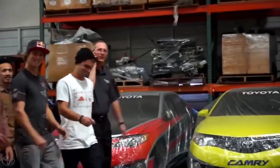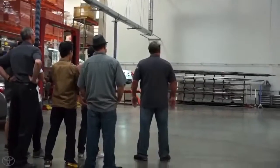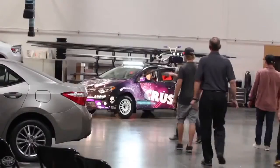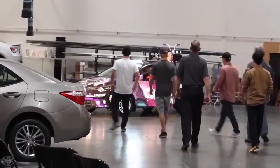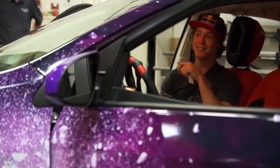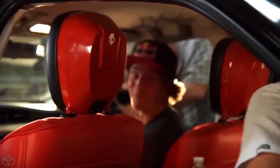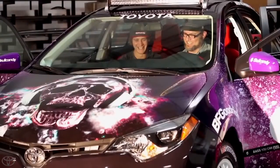A feeling of relief and accomplishment has fallen over Team Skullcandy as they prepare for the moment they have all been waiting for. Although we can't hear the comments over the amazing Skullcandy sound system, we can see by the smile that everyone is satisfied with the Crusher Corolla result.